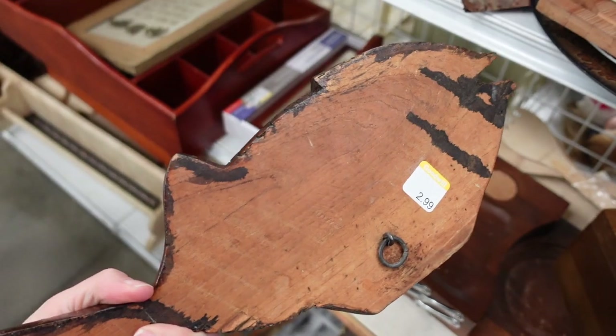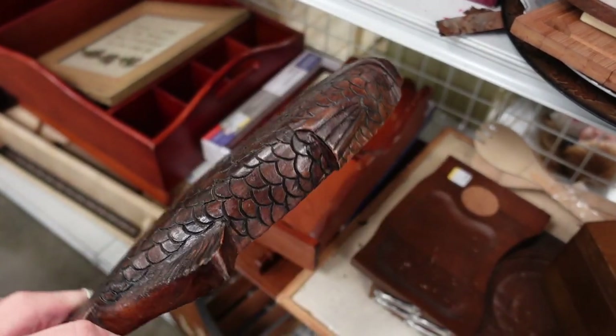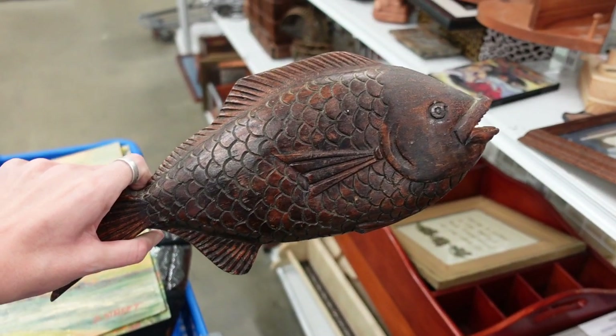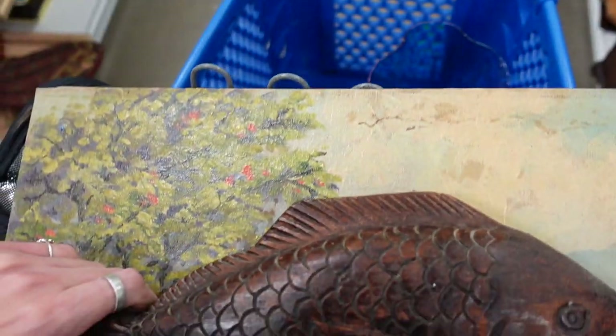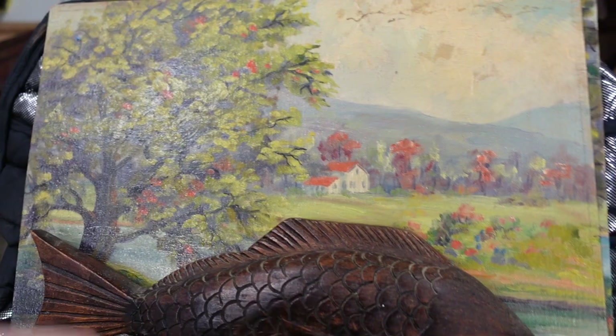This fish is obviously carved wood. It was $2.99 — a wall-hanging piece — and I liked the detail of it. For only $2.99, I will take it.